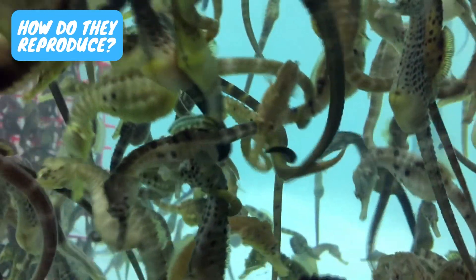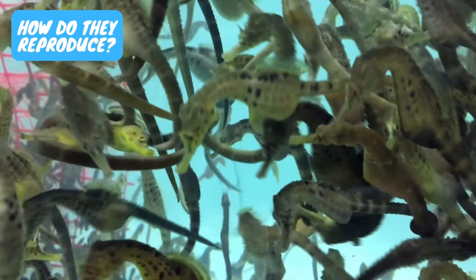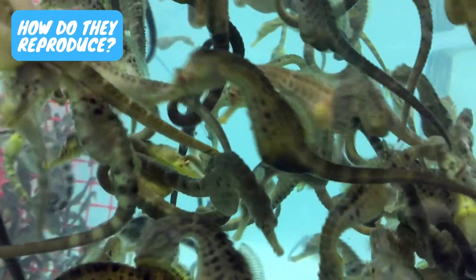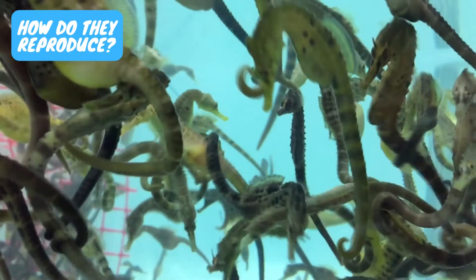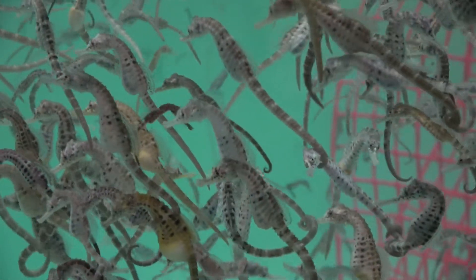How do they reproduce? What makes seahorses uniquely remarkable beyond their equine appearance is the way they reproduce. In the case of these marine fish, male seahorses give birth to the young. A brood pouch, similar to that of a kangaroo, is present on the male's abdomen.